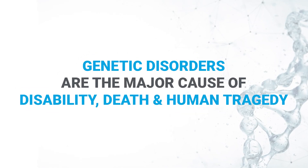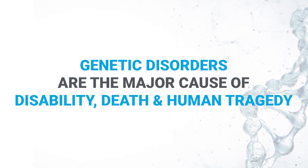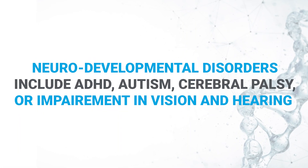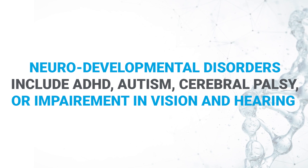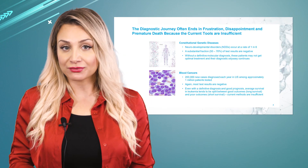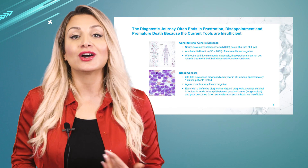There are over 6,000 known genetic disorders out there, and they are a major cause of disability, death, and human tragedy. As an example, neurodevelopmental disorders, or NDDs — which include ADHD, autism, cerebral palsy, or impairments in vision and hearing — occur at a rate of one in six.